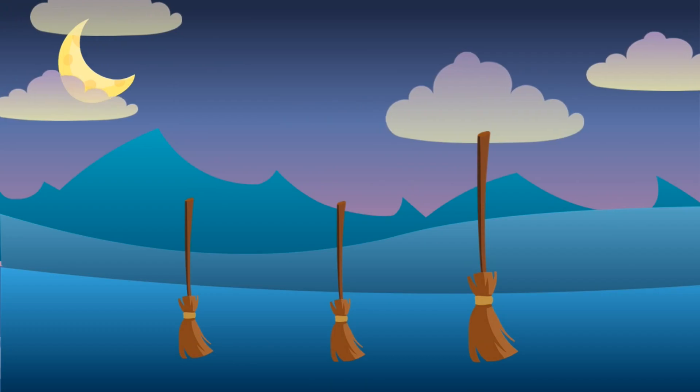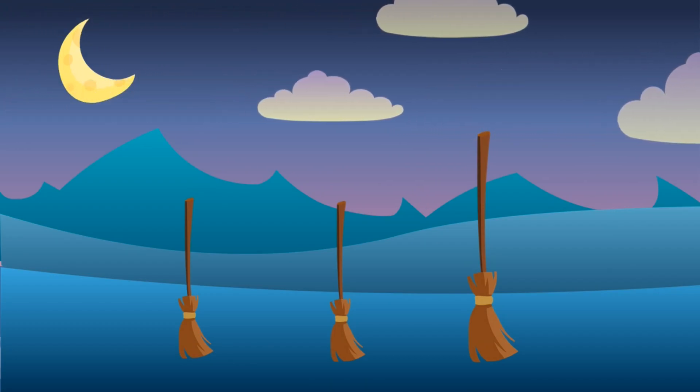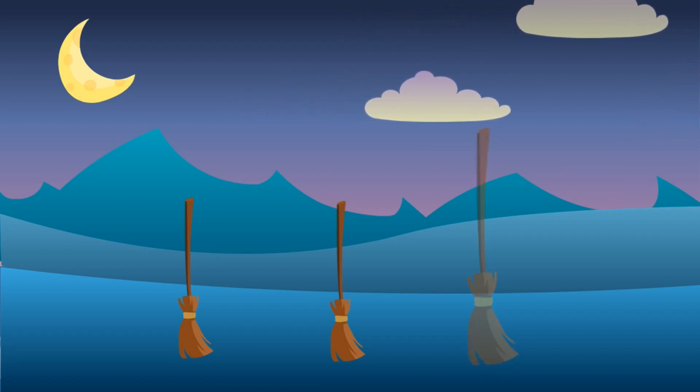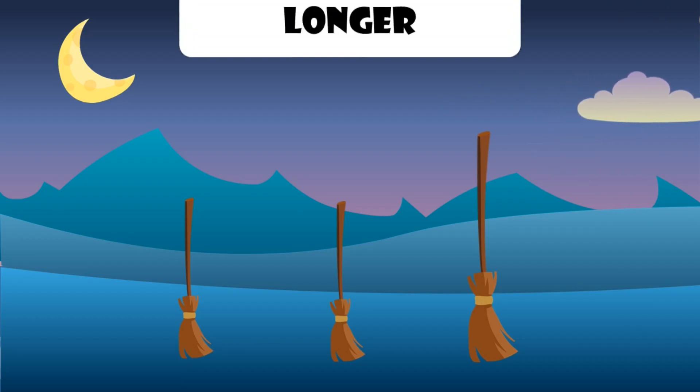Look, it's brooms. Which one is different? This broom is longer.